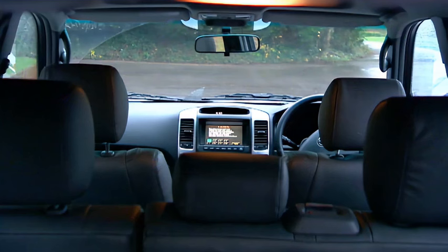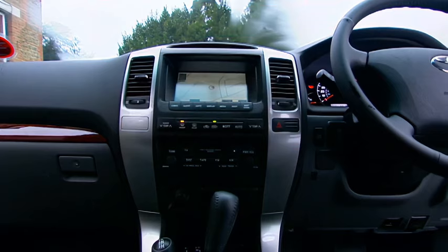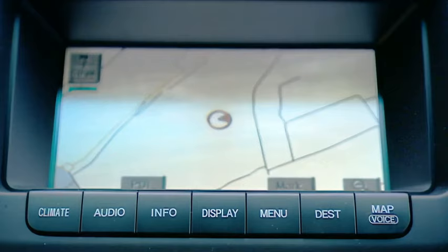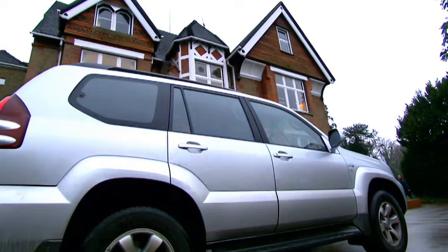Inside, you get a blend of wood and metal. There are lots of knobs, too, and satellite navigation. Which means that for £36,000, it's not bad value.